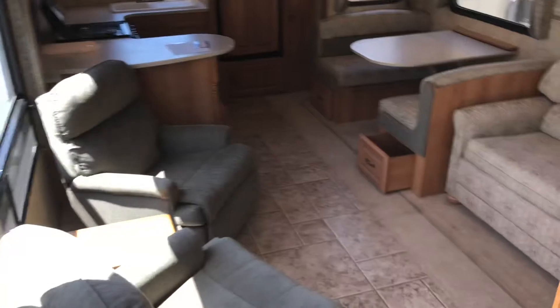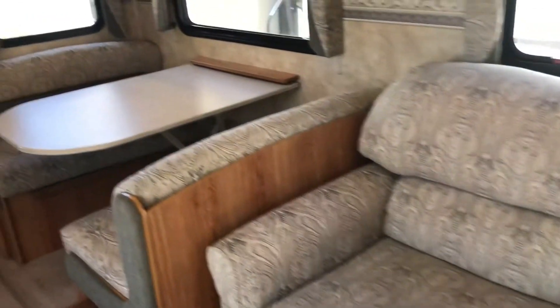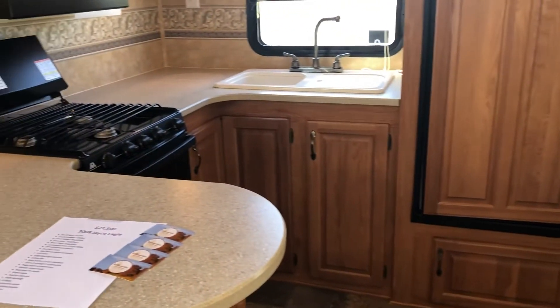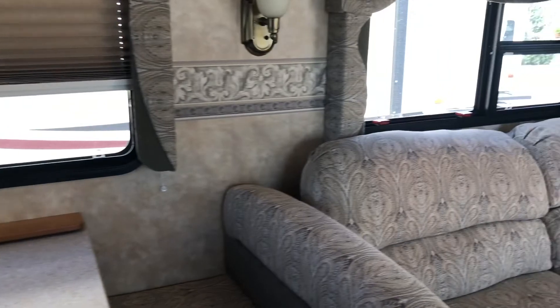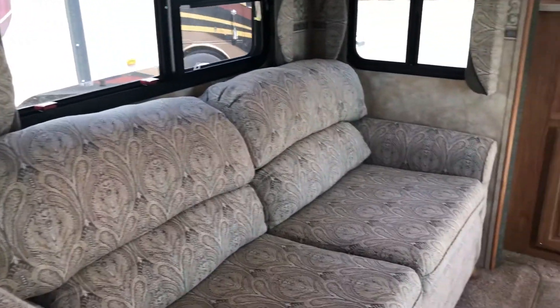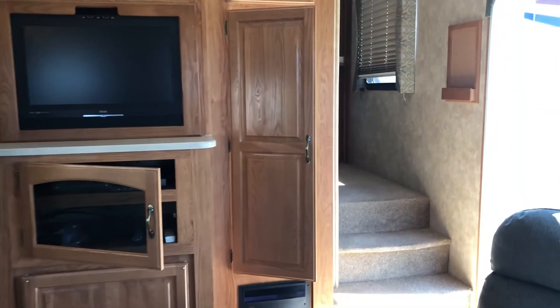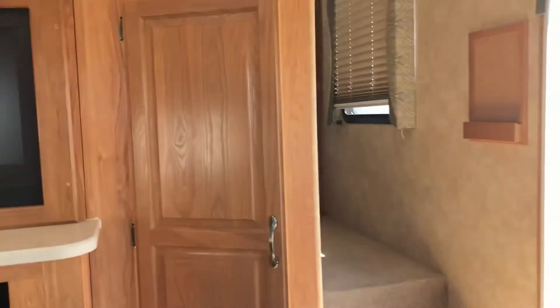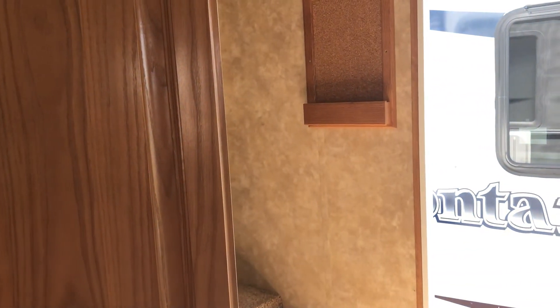This is a really nice unit guys — it's ready to go. Whether you're going for a long trip or looking for something to live in, this is a very, very nice unit. My name is Jessica, I'm at Intermountain Motorhomes in Wendell, Idaho. I would love for you to come and see this beautiful fifth wheel in person. Feel free to call me with any questions — I'd love to answer them for you. Thanks for watching!